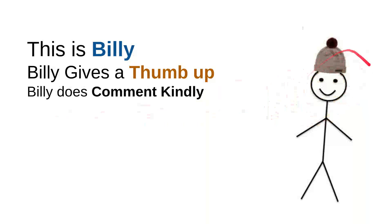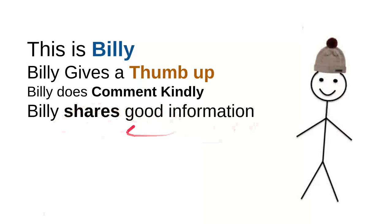Billy does comment kindly. He knows that there are so many children on the internet looking for useful information, and every time he wants to comment he will do it kindly, because he doesn't want to use bad words so kids don't have to see them. Billy also shares good information — every time he sees useful information he'll share it with a friend, because it might be useful for them.